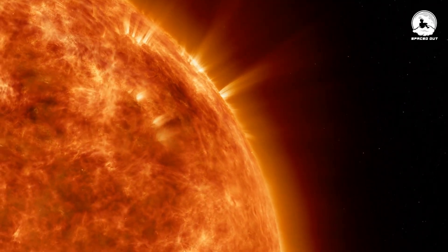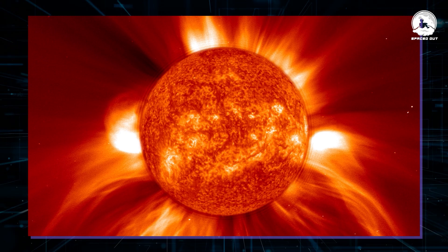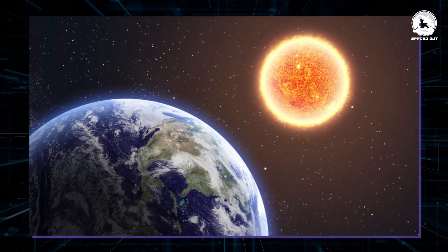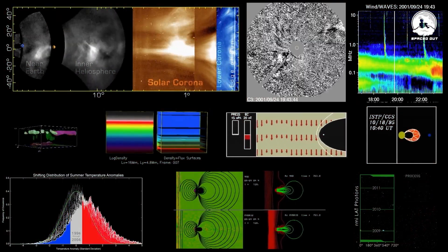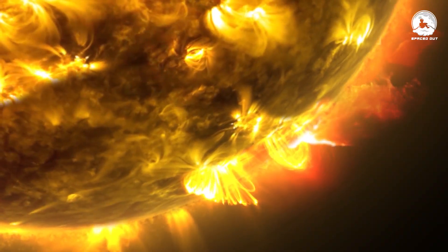Touching the Sun, metaphorically speaking, refers to studying and understanding the various phenomena occurring on the Sun's surface and in its atmosphere. Despite its distance from Earth, scientists have developed sophisticated instruments and missions to observe and analyze the Sun's behavior up close, allowing them to gain insights into its complex workings.